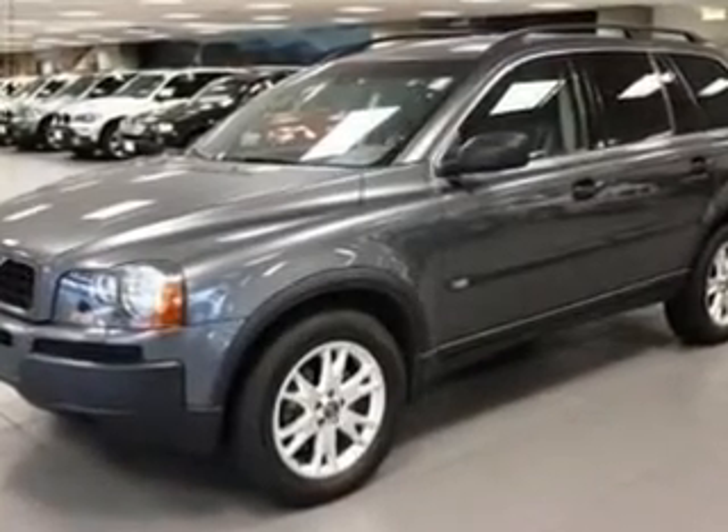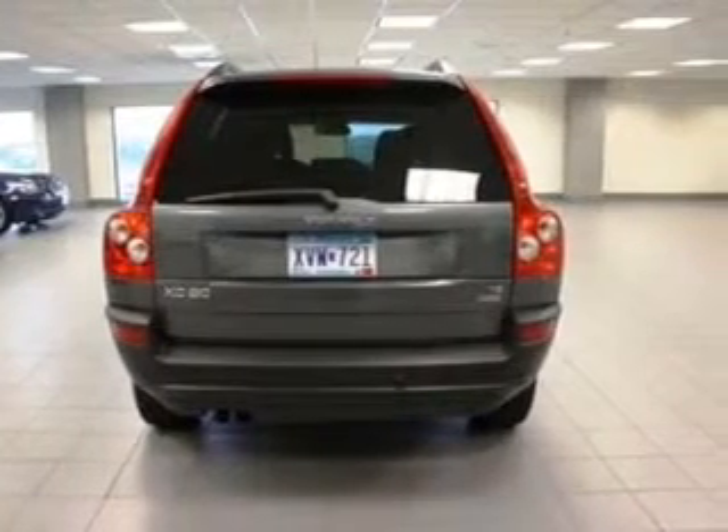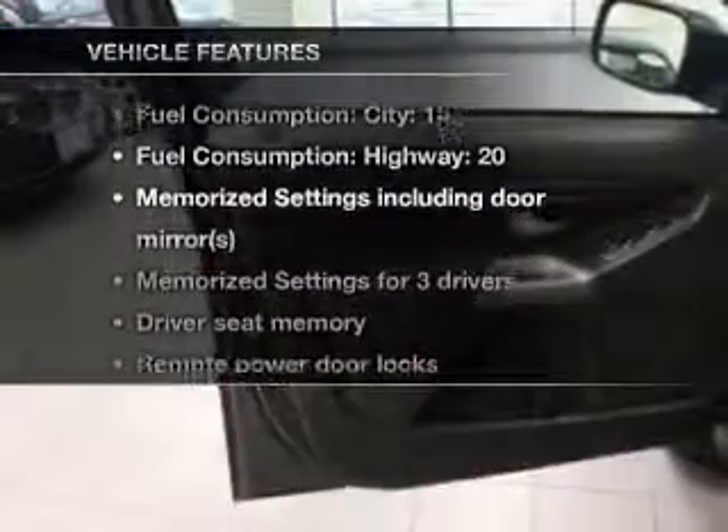Stand out from the crowd with premium wheels. Anti-lock brakes help you bring your vehicle to a safe stop. Let the outside in with a built-in sunroof. Power and reliability are a great combination — this vehicle has both. Plus enjoy these notable features that are included in this vehicle.